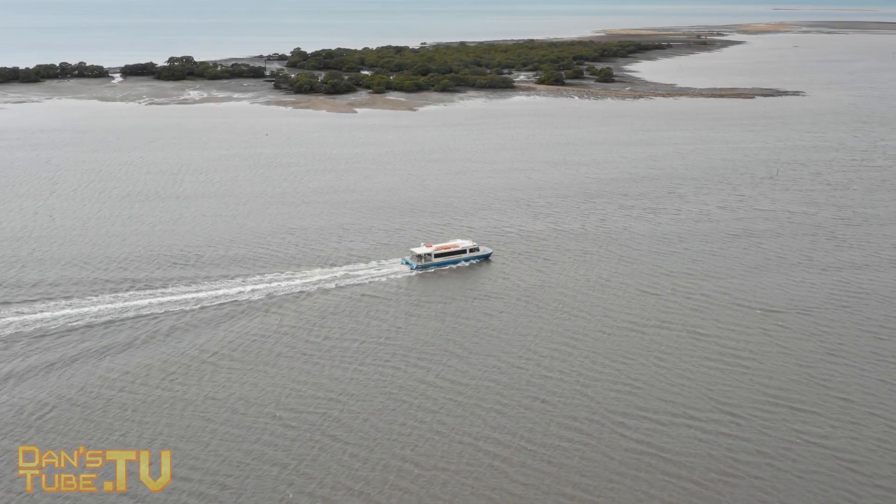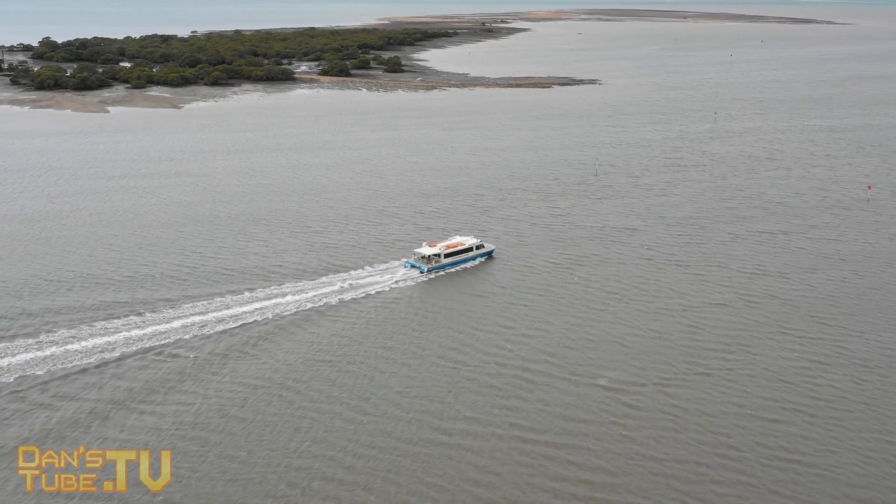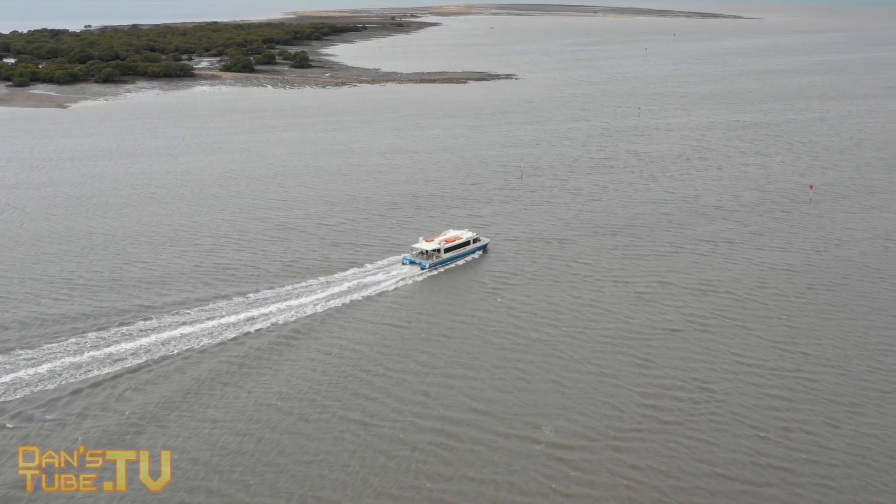As you can see from this footage, the boat I am tracking is moving really fast and amazingly enough ActiveTrack 2.0 keeps up and does an amazing job while doing so.